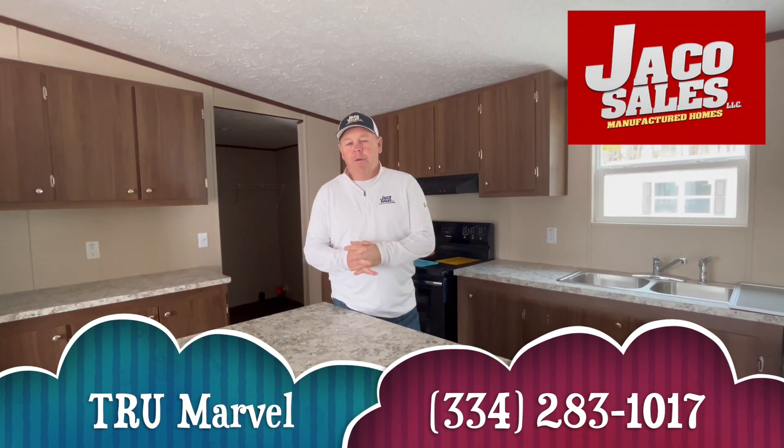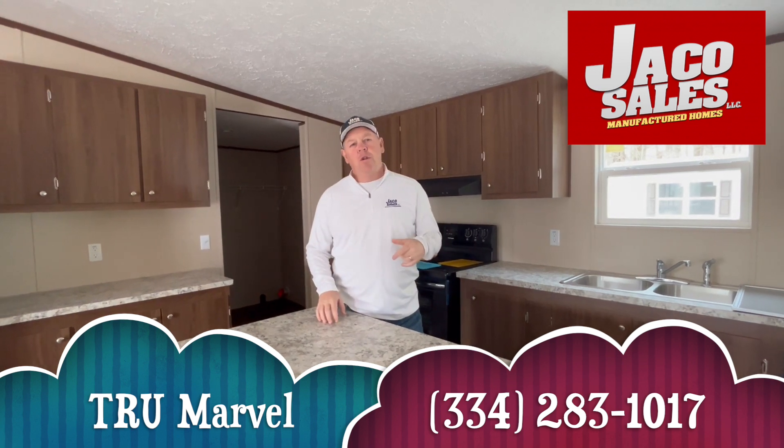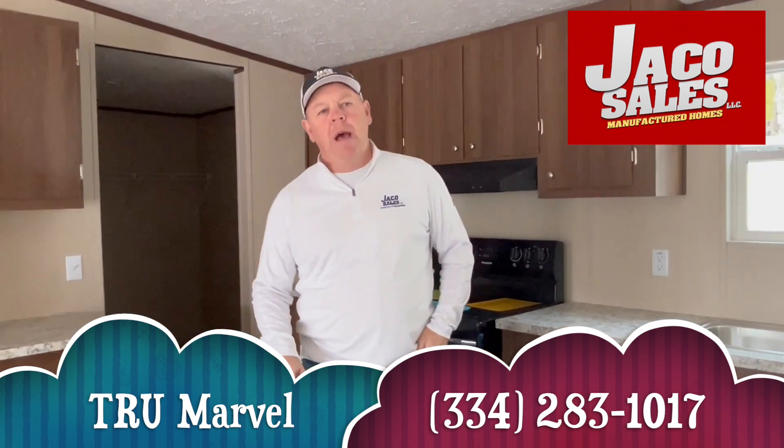All right, this is Bruce Dean coming to you from Conteco Sales, located at 3711. We're talking to you from Holly, Montgomery, Alabama.